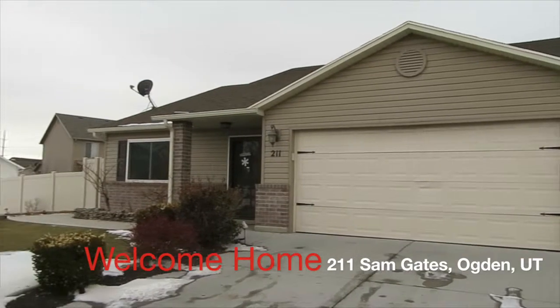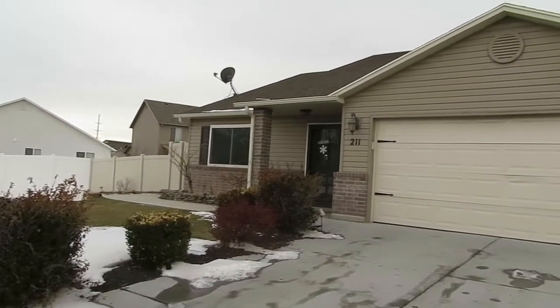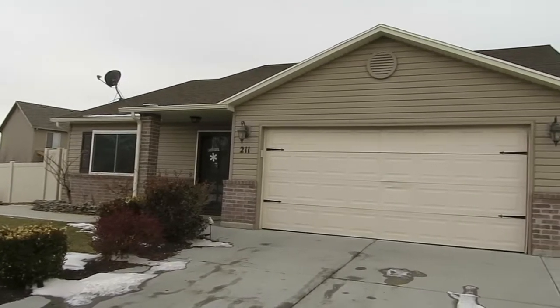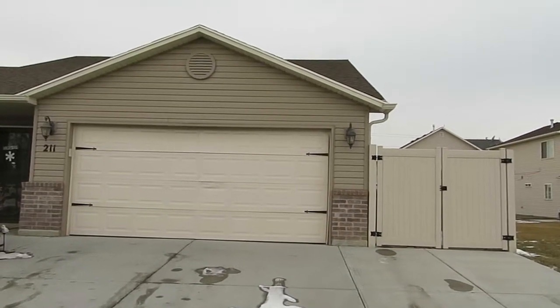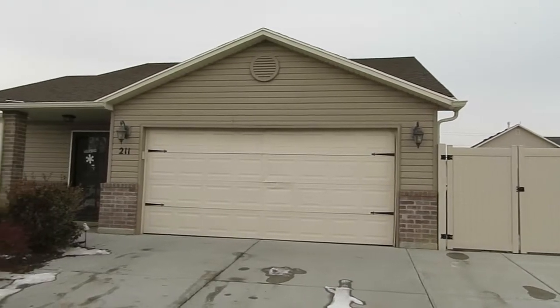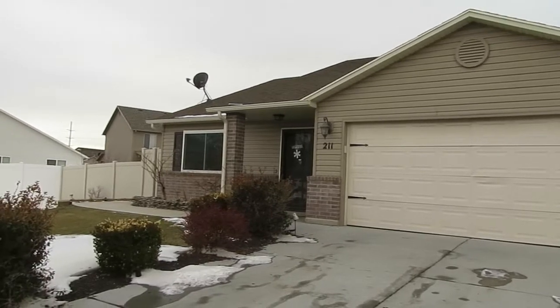Hello everyone, this is Ann Zeeve with the Northern Utah Home Team and Keller Williams Success Realty. Today I'm standing outside of 211 Samsgate Road on the north side of Ogden. This is a beautiful three-bedroom, two-full bath home with a two-car garage, which is a real standout feature for a home in this area.